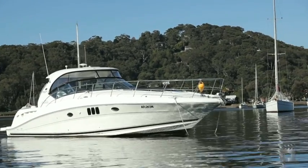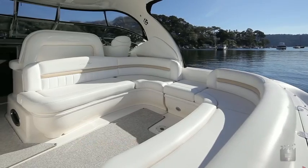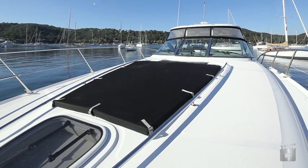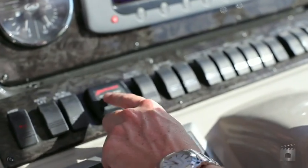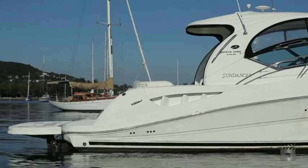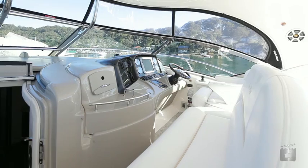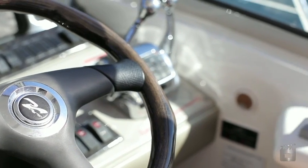Lying in the beautiful pit water, this current generation Sundancer 44 is immaculate and presents as new. With only 50 engine hours, the twin Cummins Mercruiser 425 horsepower diesels are fitted with the groundbreaking Zeus pod drives, allowing joystick control for stress-free maneuvering.